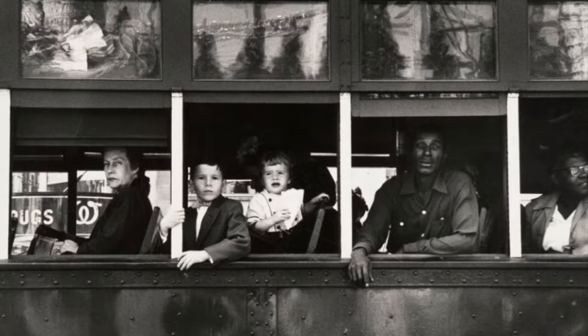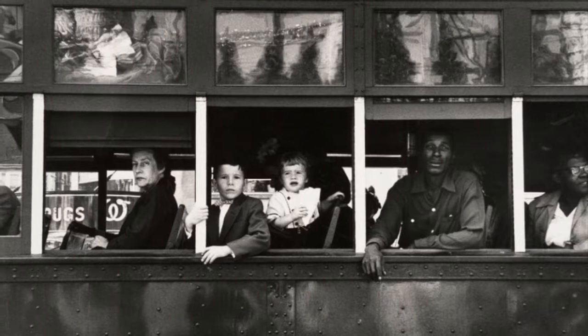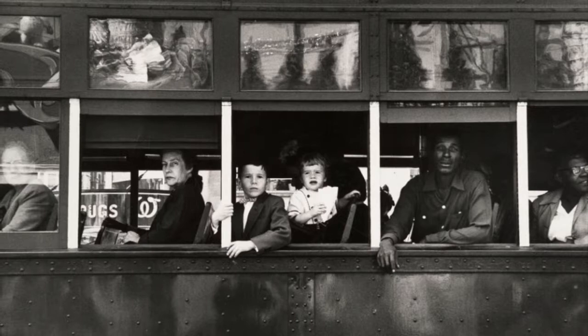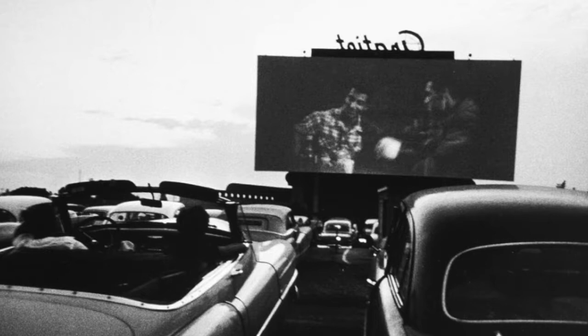Here is one of Frank's really popular photographs from The Americans, used on the front cover of the book. This is a trolley car in the heart of New Orleans in 1955. He uses the bullseye approach here to capture the presence of the American people. He also takes advantage of the reflection in the car, making the photo interesting. There is also a candid feeling to this photo, capturing the blank expressions of the passengers in the car.